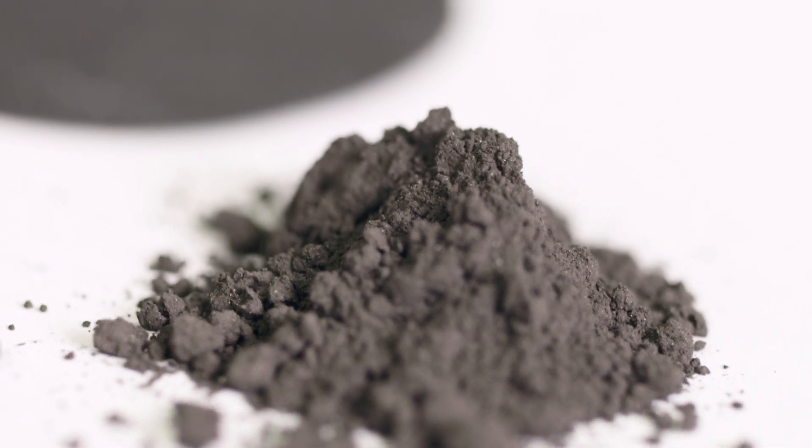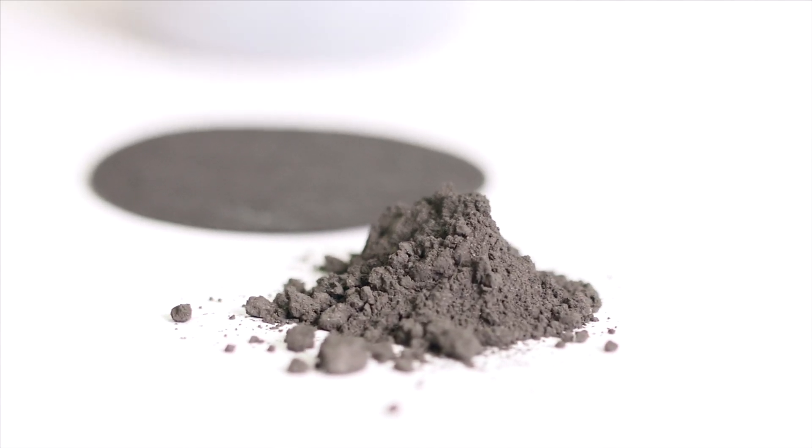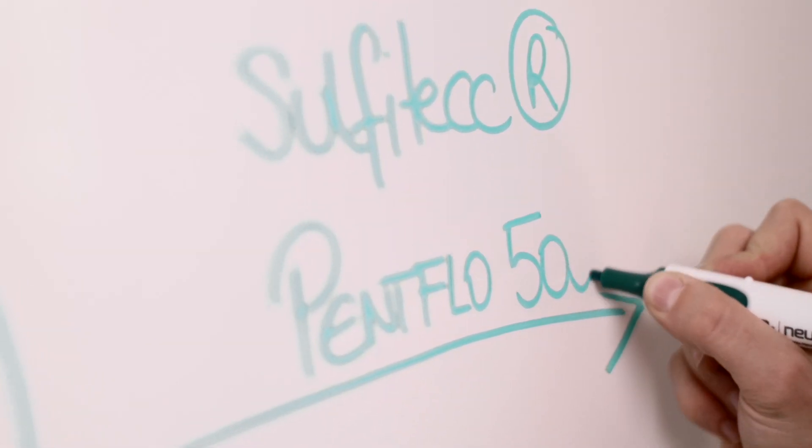And the best advantage for the customer will be it's much cheaper than platinum. Starting in Austria, Sulphatech PentFlow 500 will be used in Europe, in the Americas region, in Asia, in the Middle East and in Africa. Sulphatech PentFlow 500 will help to complete the energy turnaround more quickly and more socially viable. This will be a large step towards a CO2-neutral society.